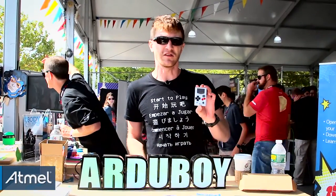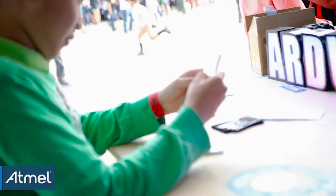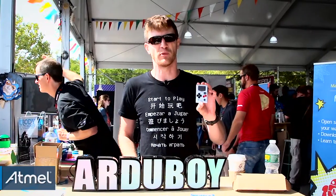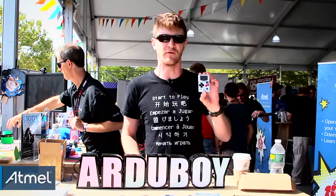We just finished a Kickstarter selling these at $39. We're on the books to make over 10,000 of these units, and as soon as we're done we'll have them for pre-order. Go to artaboy.com and sign up for a waitlist.